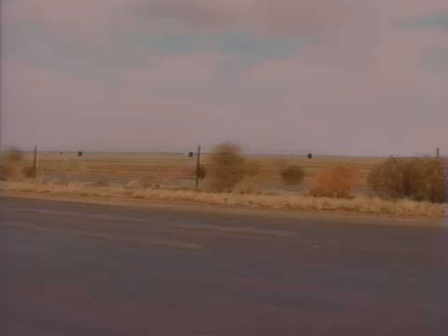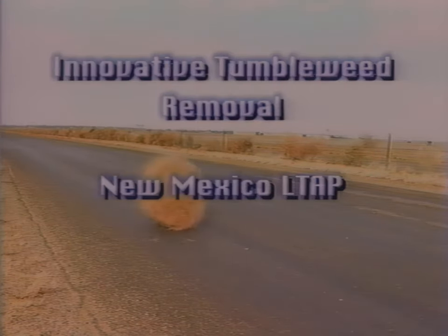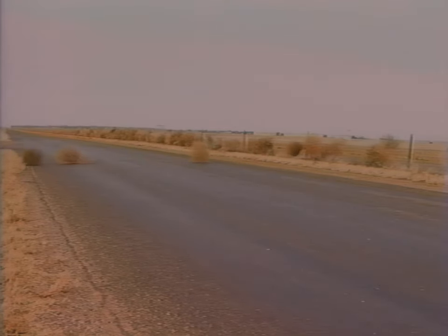In the Western United States, wherever the land is flat and treeless, nature presents man with a particularly annoying problem: the tumbleweed. Tumbleweeds move whenever the wind blows. The problem comes when they stop, usually against a highway fence.